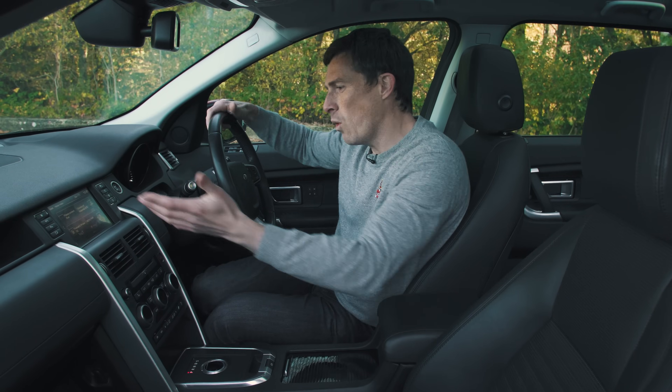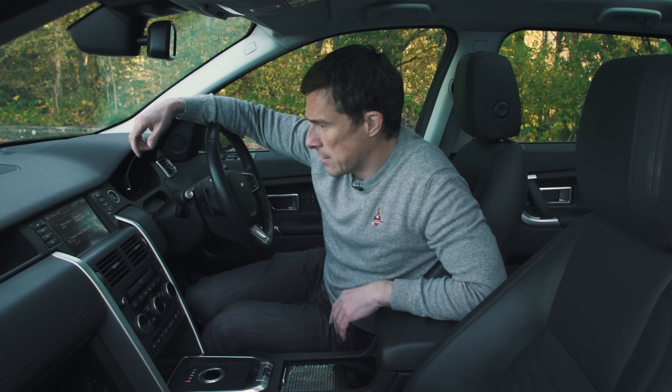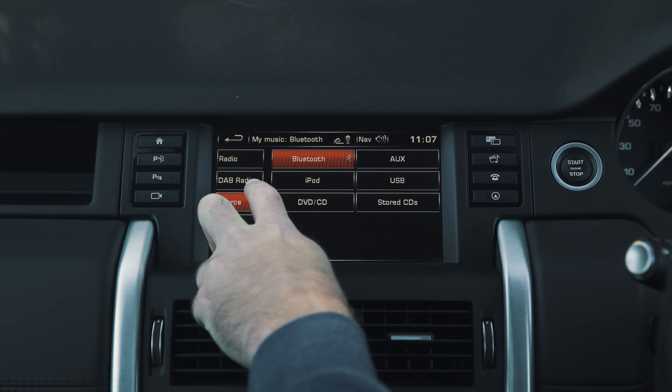The infotainment system itself is actually quite easy to use. The problem is that it's slow to respond and the graphics are pretty low-res. If you click up there you can watch the in-depth infotainment video for a closer look at that.